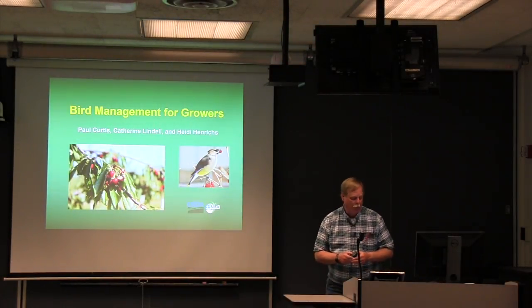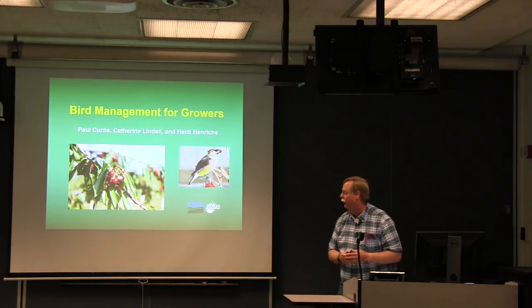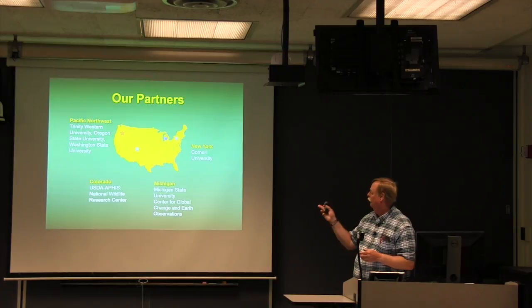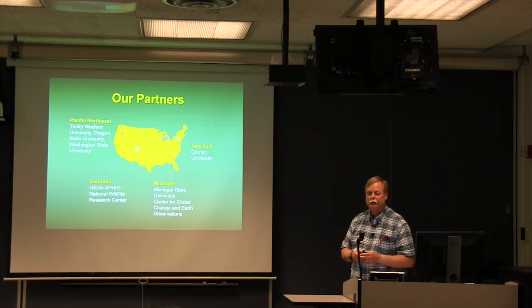I was part of a collaborative project with Kathryn Lindell from Michigan State University and my grad student Heidi Hendricks — a USDA NIFA Specialty Crop Research Initiative project to look at multi-state impacts of birds on fruit crops. Partners included Cornell, Michigan State, Oregon State, Washington State, Trinity Western, and USDA National Wildlife Research Center in Fort Collins, Colorado.